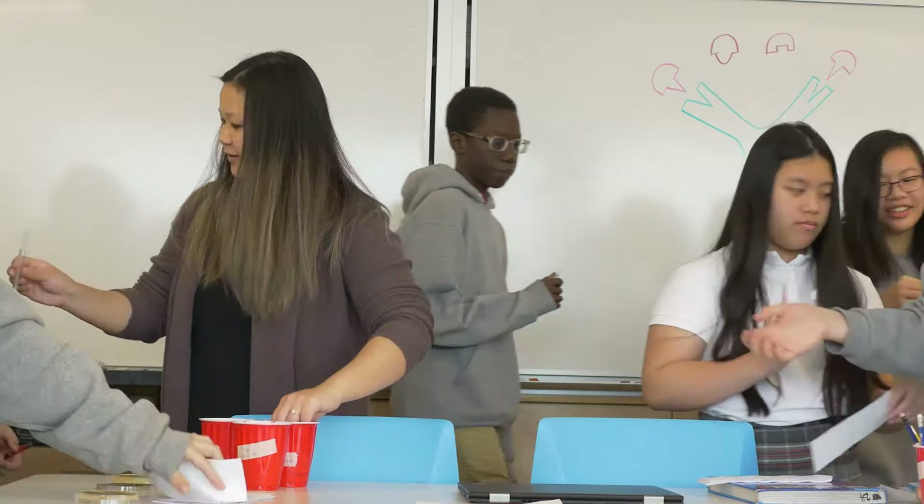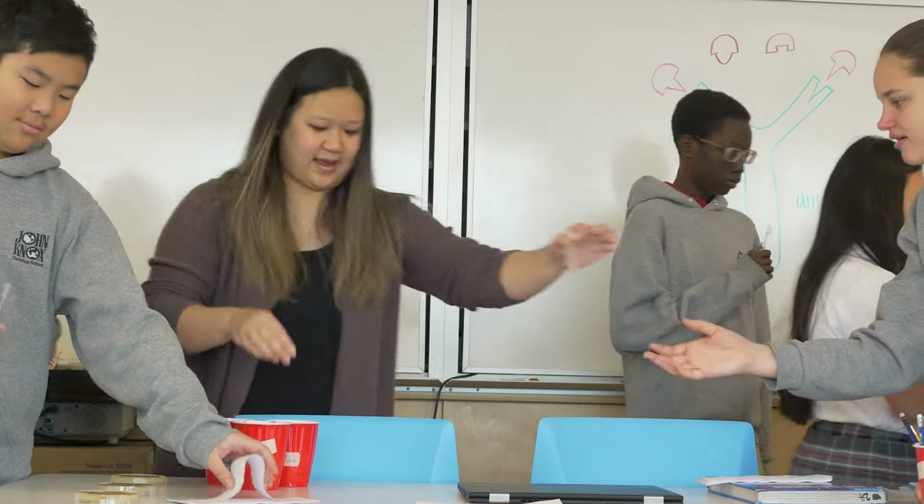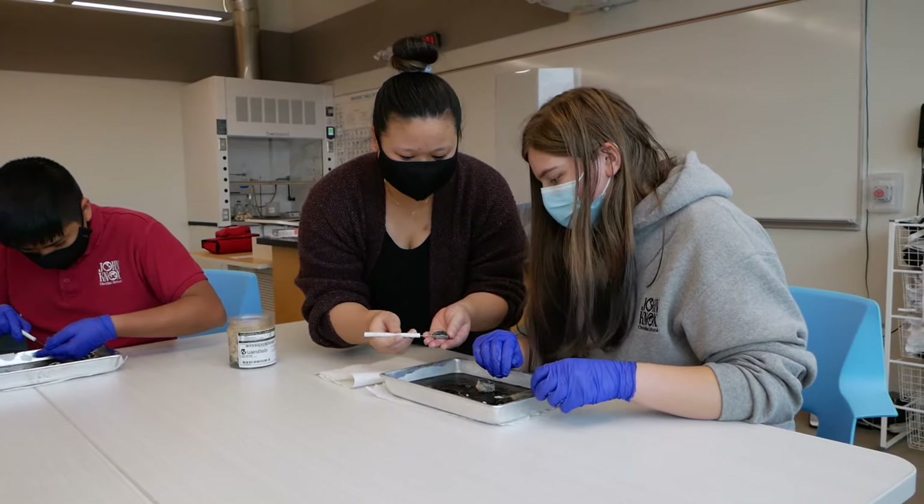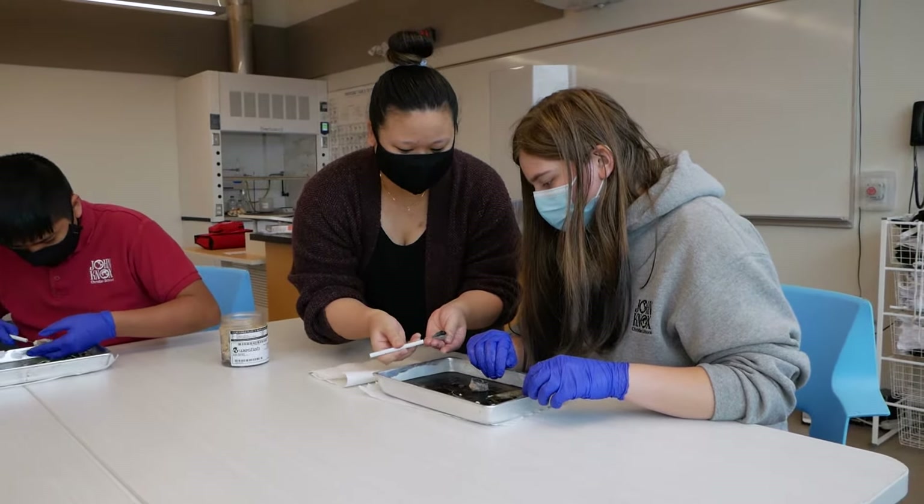My name is Nicole Ng. I'm a junior science and biology teacher at John Knox. I wanted to become a science teacher because I love kids. I really like getting people excited about something that I passionately enjoy, but also that science is changing.